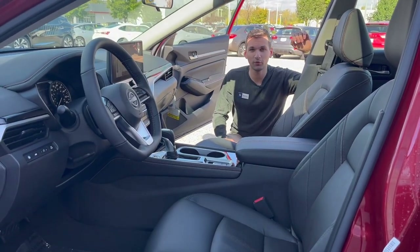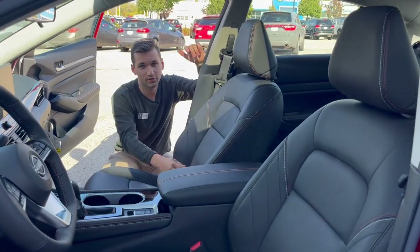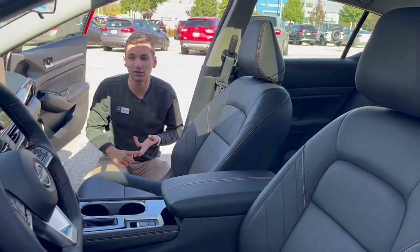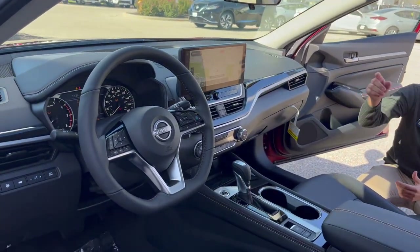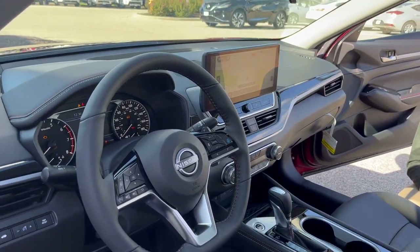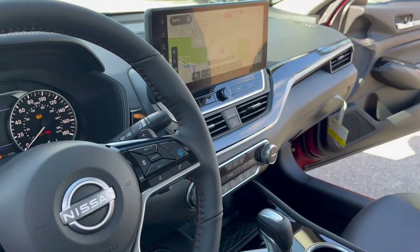Inside the 2024 Nissan Altima SR with the VC Turbo, you get the full leather interior, allowing for heated seats and a heated steering wheel. Down here you've even got nice features like a wireless charging pad and that new 12.3-inch display that allows for wireless Apple CarPlay, Android Auto, full sat-nav — the works.